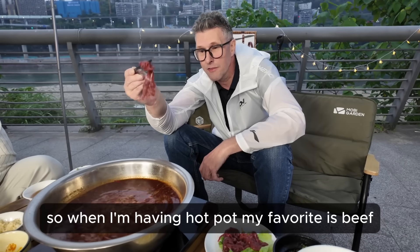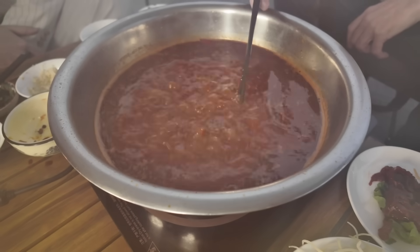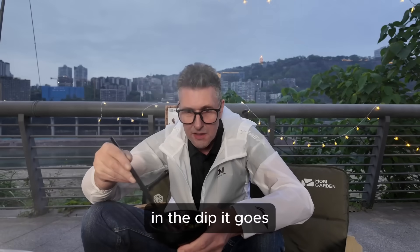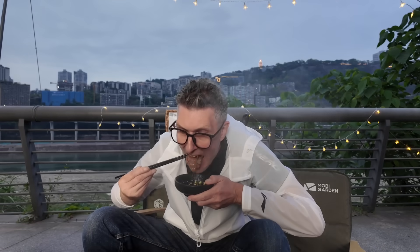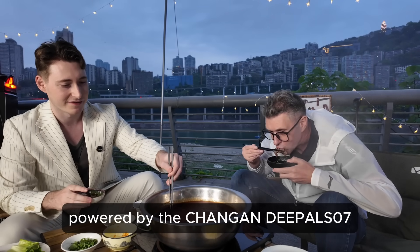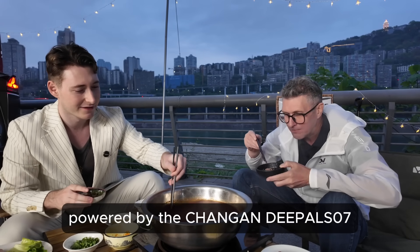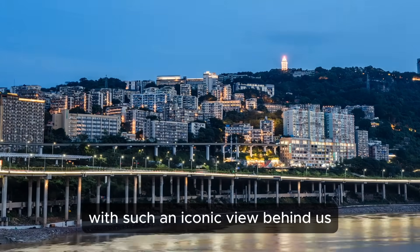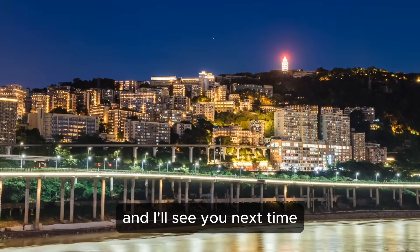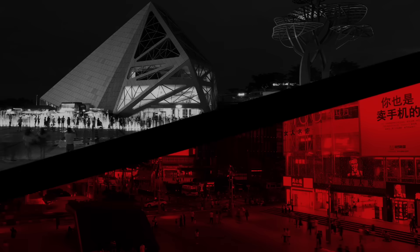When I'm having hot pot my favourite is beef. In the dip it goes. What could be better than eating Chongqing hot pot powered by the Deepal S07 with such an iconic view behind us? I really hope you enjoyed this video and I'll see you next time.